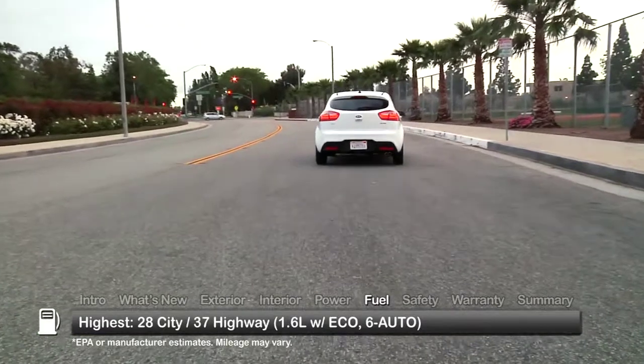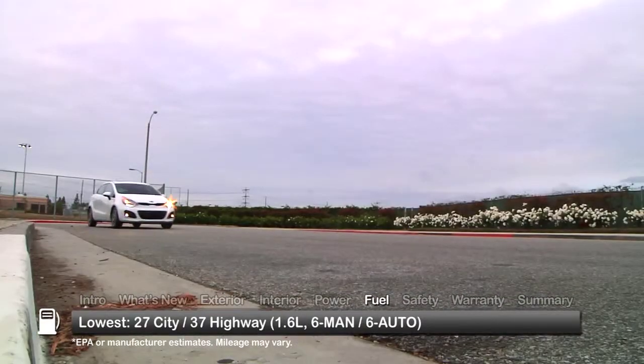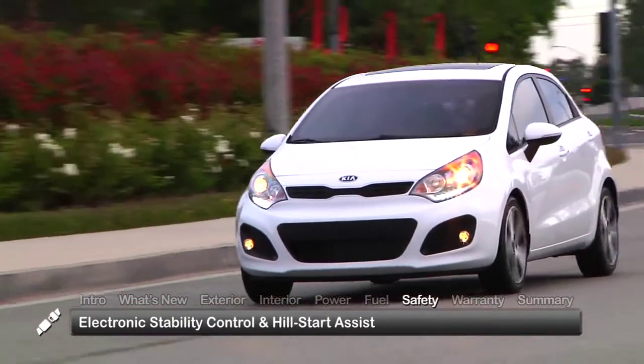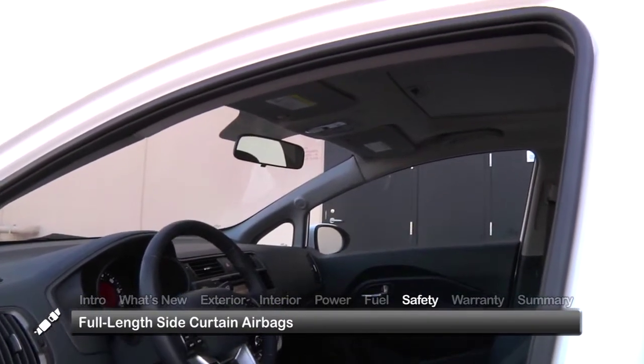Here are the highest and lowest estimates for fuel economy. Standard safety features on the 2014 Rio 5-door include electronic stability control, hill start assist, and full-length side curtain airbags.